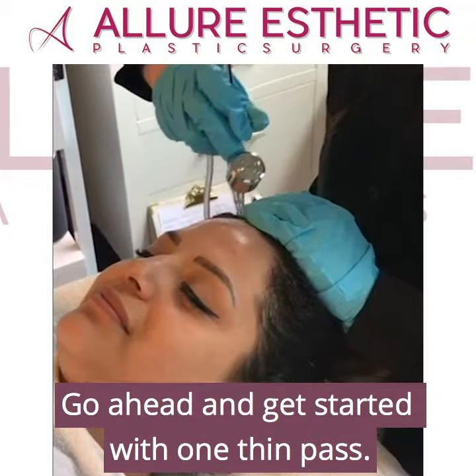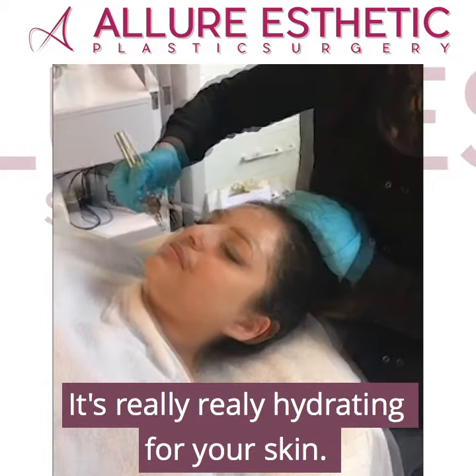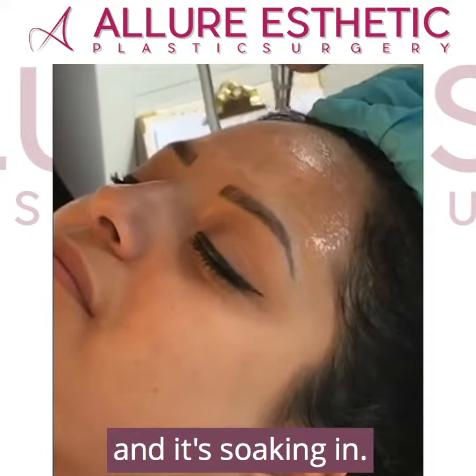Go ahead and get started with one thin pass for her face. This is hyaluronic acid serum in here — it's really, really hydrating for your skin. We're going to start to infuse it in. As you can see with the oxygen, it's helping to push it into her pores and it's soaking in.